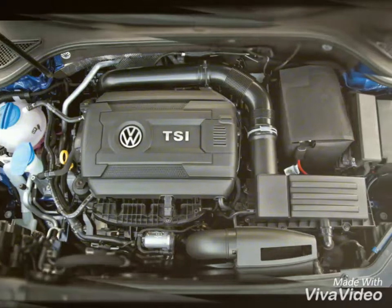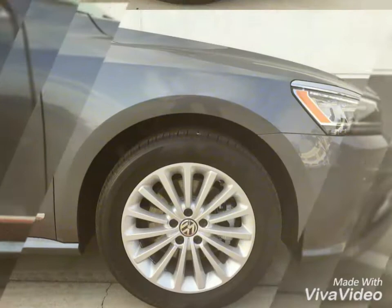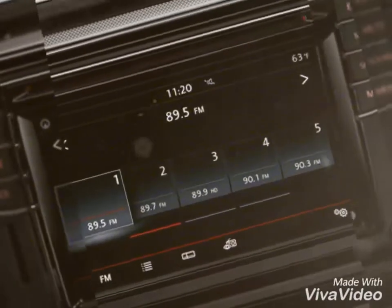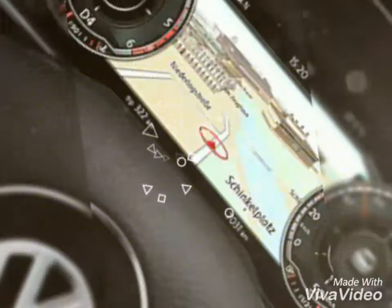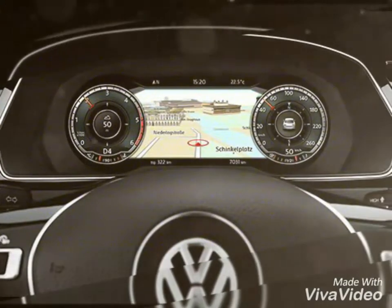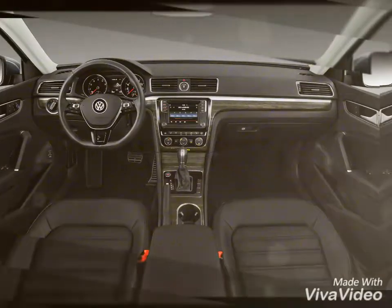The new Passat is 4,767 mm long, 1,832 mm wide, and 1,476 mm tall — 2 mm shorter, 12 mm wider, and 30 mm lower than its predecessor. The wheelbase on the new sedan has also grown by 75 mm.